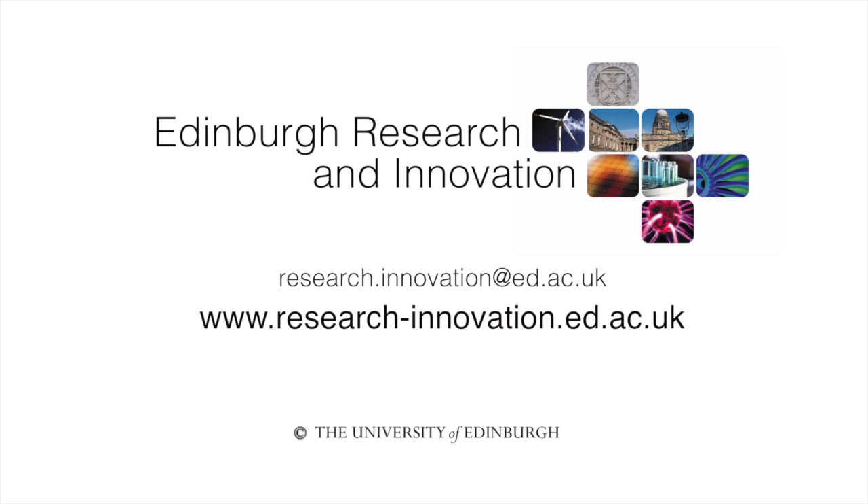If there are any commercialization opportunities from the University of Edinburgh, please get in contact with Edinburgh Research and Innovation.